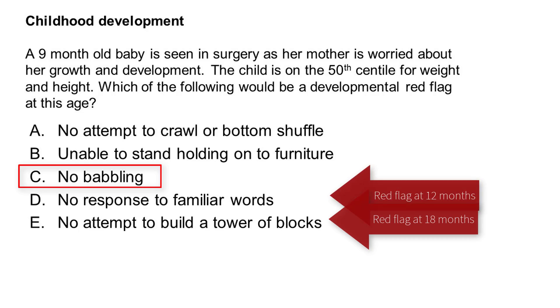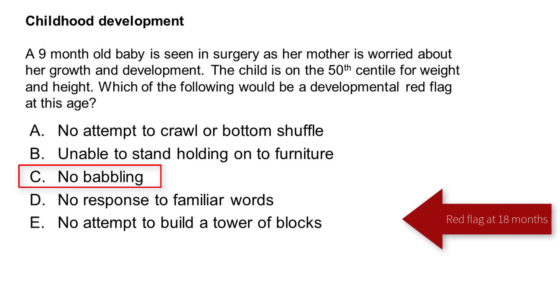Both the normal developmental milestones — for example, when can a child support themselves, when can they develop a pincer grip, when should they smile appropriately — and also the developmental red flags, which might trigger you, for example, referring to community paediatrics for further assessment.